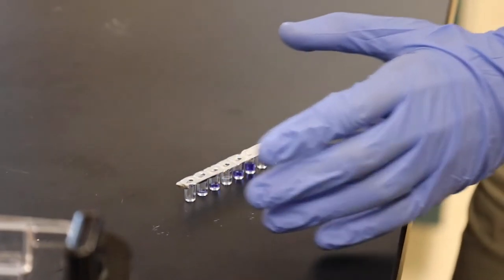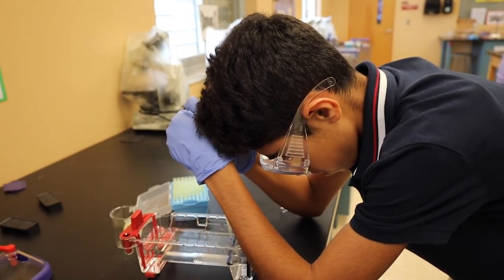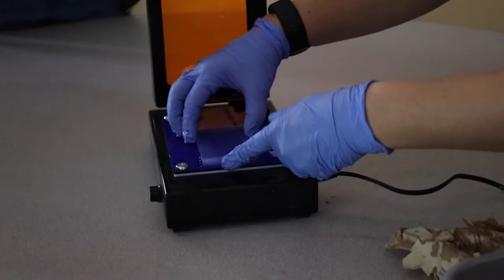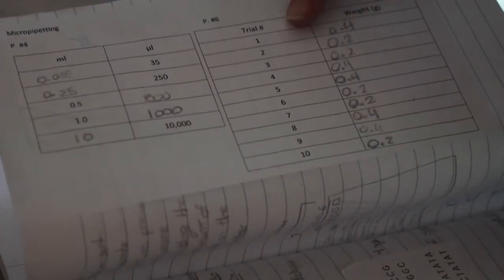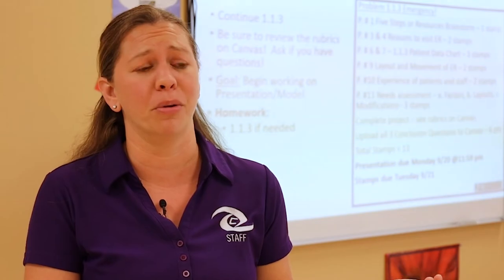The BACE certification essentially means a student is an accredited lab technician. This sets them apart from future college classmates — as juniors in high school, they're doing the same labs as freshmen and sophomores in college. The skills they're getting are undeniably useful, even if they don't go into medicine.